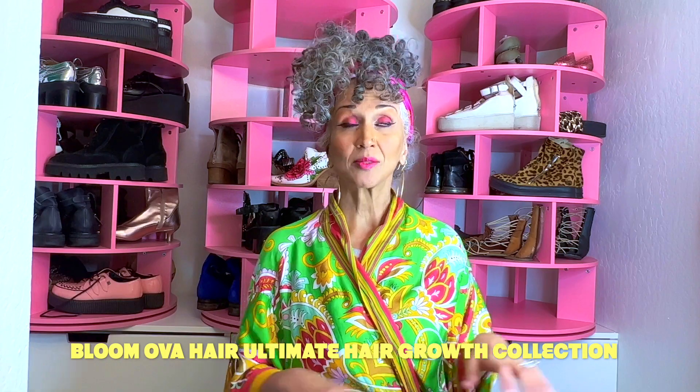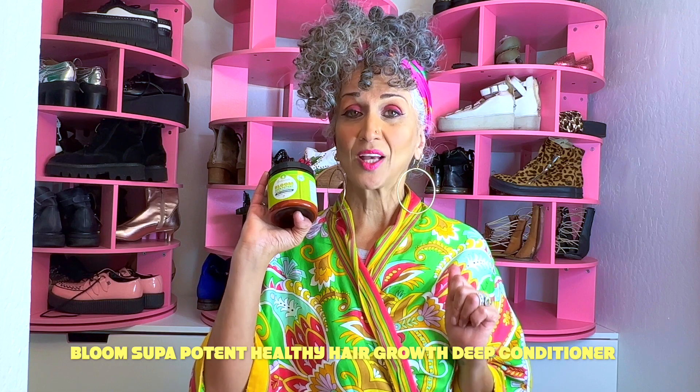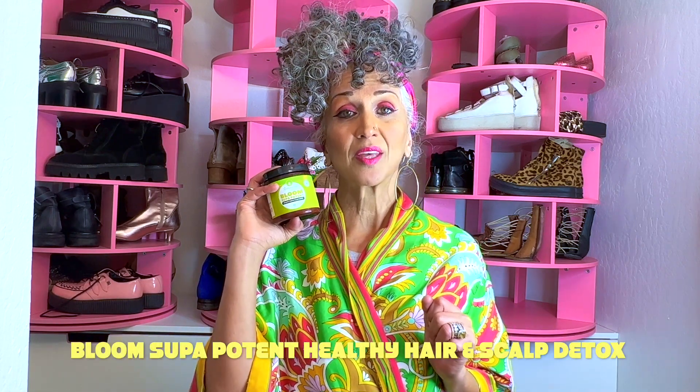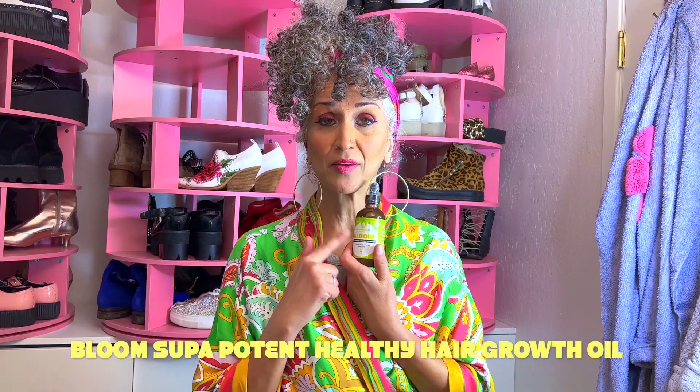Today I'm going to show you another collection by Sultanicals, the Bloom of a Hair Ultimate Hair Growth Collection. I have so many products to try — I don't know when I'll get to try these, but I already cannot wait. In no particular order, these products are: the Bloom Groom Super Potent Healthy Hair Pomade, the Bloom Super Potent Healthy Hair Growth Deep Conditioner, the Bloom Super Potent Healthy Hair and Scalp Detox, the Bloom Super Moisturizing Styling Buttercream, and the Bloom Soothing Hair Scalp Mist. And I forgot to mention the Bloom Super Potent Healthy Hair Growth Oil, so I'm inserting myself in here — back to the video.